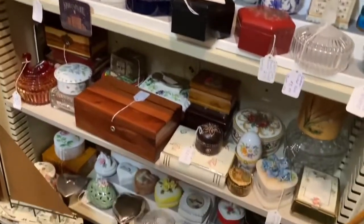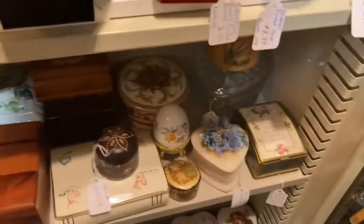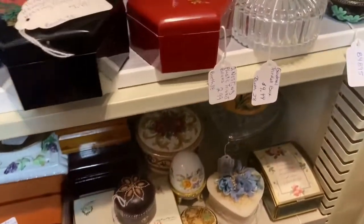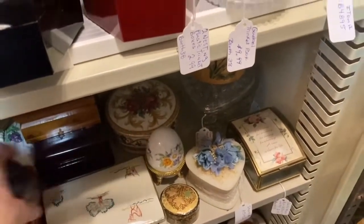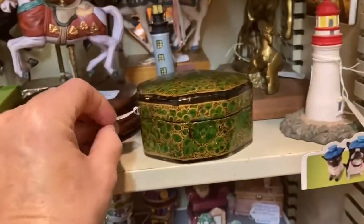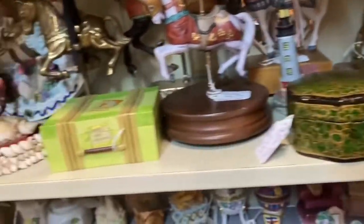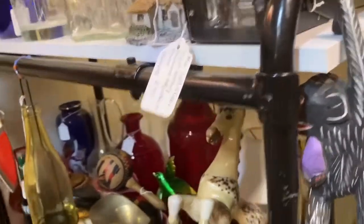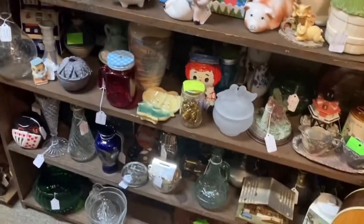Lots of trinket boxes, lots of jewelry boxes. I love that they have everything kind of grouped together. I like the one with the blue flowers on it — I like this one because it's ceramic, it has little trees on it. This one was so cute — this would be if you knew somebody that was Irish. It was only $5.99. But I have trinket boxes still out in my garage that are listed that haven't sold yet.